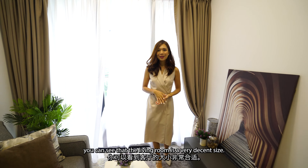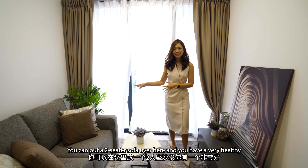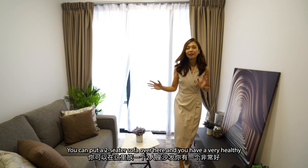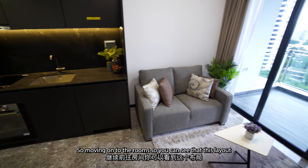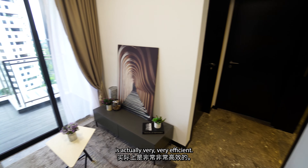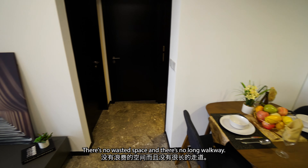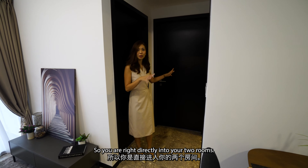Coming into the living room, you can see that it is a very decent size. You can put a two-seater sofa here and you have a very healthy wall-to-wall distance, with space for a TV as well. Moving on to the rooms, you can see that this layout is actually very efficient — there's no wasted space and no long walkway. You are right directly into your two rooms.